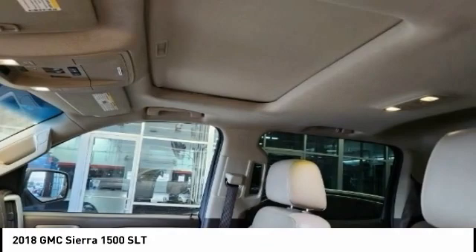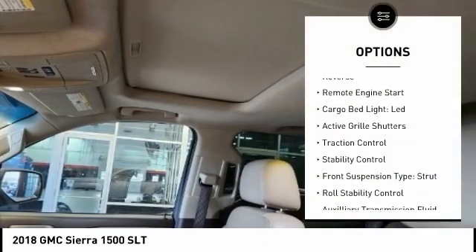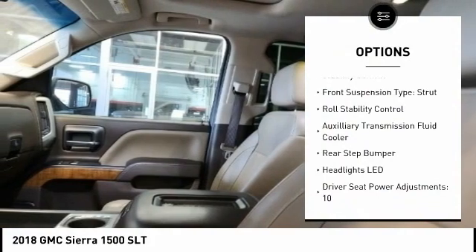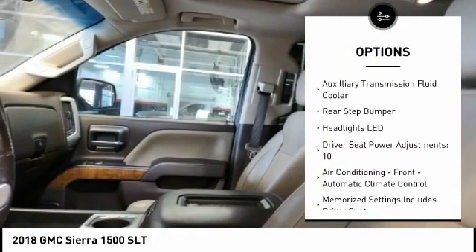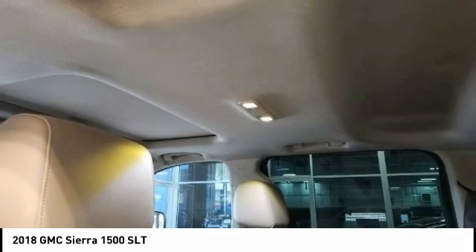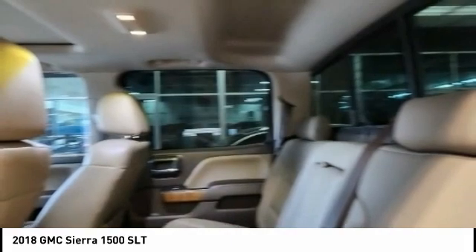Here are some of this vehicle's great options: power windows with safety reverse, remote engine start, cargo bed light LED, active grille shutters, traction control, stability control, front suspension type strut, roll stability control, auxiliary transmission fluid cooler, and rear step bumper.